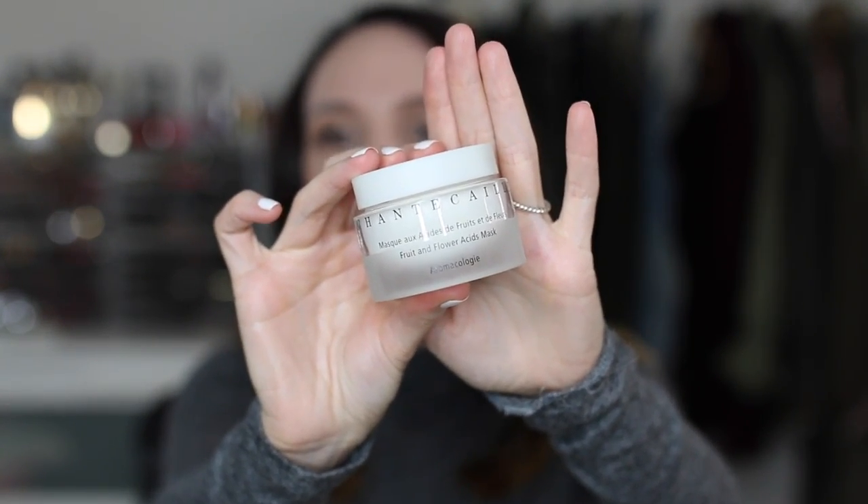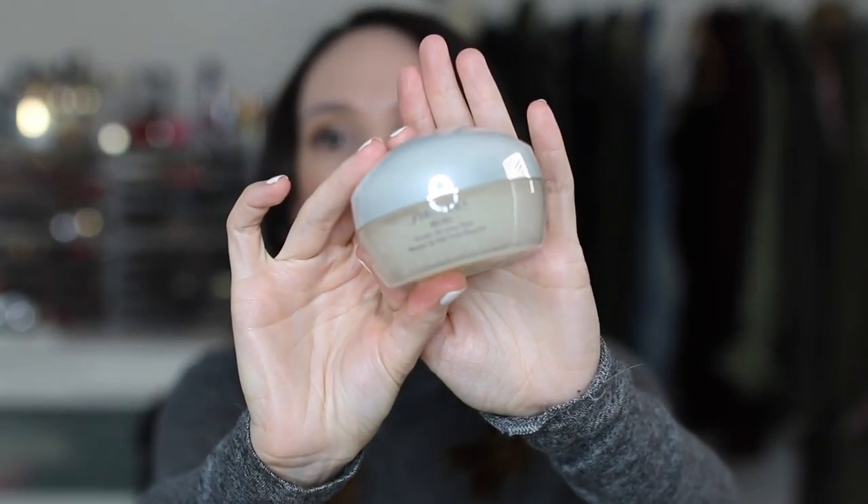The Chantecaille Fruit and Flower Acids Mask is an exfoliating mask that does some resurfacing while hydrating at the same time. The Clinique Turnaround Revitalizing Instant Facial — I'm currently using the turnaround essence from this line and really enjoy it. This is just a nice hydrating facial mask; nothing amazing, but the essence from that line is amazing. The Shiseido Ibuki Beauty Sleeping Mask I use in place of an eye cream. It really gives a nice retexturizing on the skin — I believe it has salicylic acid in it. When I wake up in the morning, my skin is so smooth. Especially when my skin is a little congested and breaking out, it does wonders for helping clear up my skin over the course of a few days.